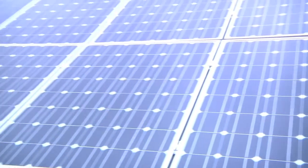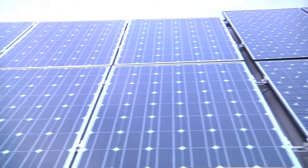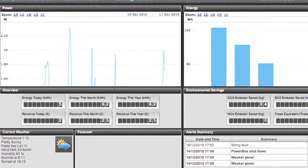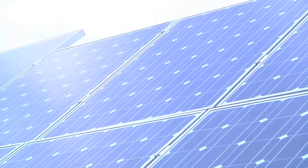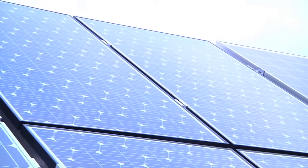Here at SunGift Solar, we work with our customers to come to a solution that suits them and their property. By working with a large range of manufacturers and different products, we are able to come to a solution that best fits their needs. Behind me we have our test bed at the SunGift Solar premises, where we are trialling four different manufacturers' modules to see what their real-time, real-life performance is compared side-by-side.